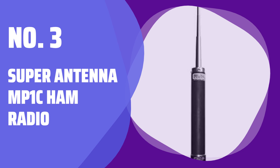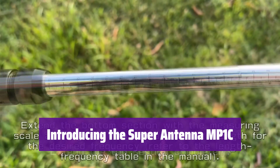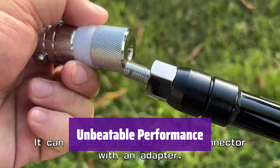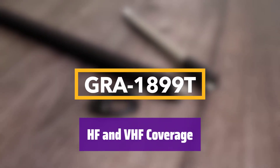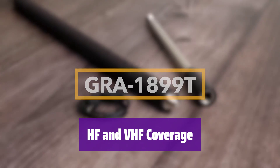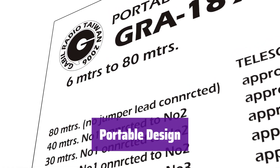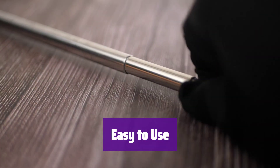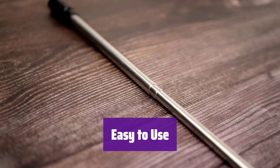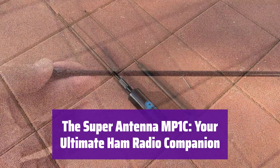Number 3: Super Antenna MP1C Ham Radio. Get ready to experience the ultimate in portable ham radio communication. It's compact, versatile, and ready for any adventure, delivering crystal-clear audio and reliable reception across all bands. This device boasts comprehensive frequency coverage, ensuring you stay connected across the HF and VHF bands. Its lightweight and portable design makes it perfect for travel and field operations. It's incredibly user-friendly, even for beginners.